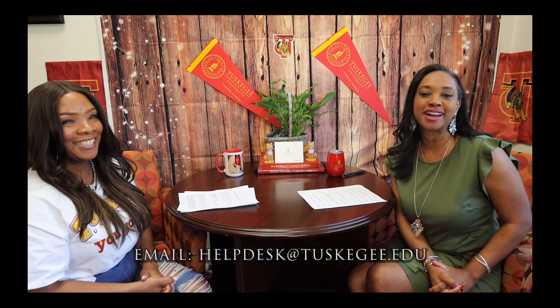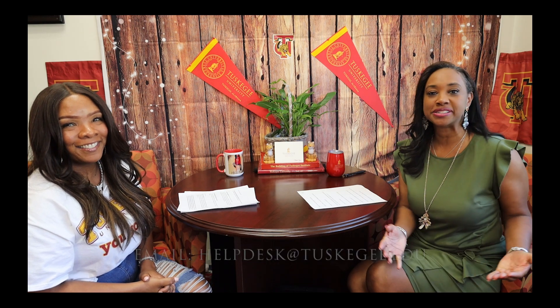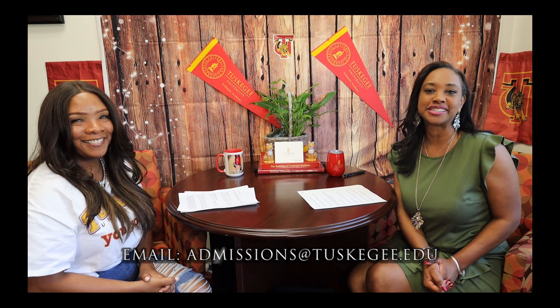Thank you so much for joining us today on Getting the Tea with Dr. G. You can reach Brandy Cosgriff in the Office of Information Technology at the information below. As always, if you have any questions for admissions, our information is also listed. Thank you for joining us today on Getting the Tea with Dr. G, where we put the U in TU. Get ready to take flight, because your journey to greatness starts here.